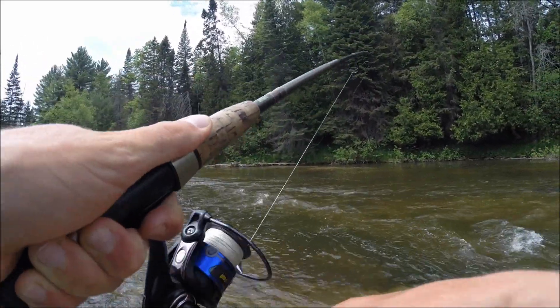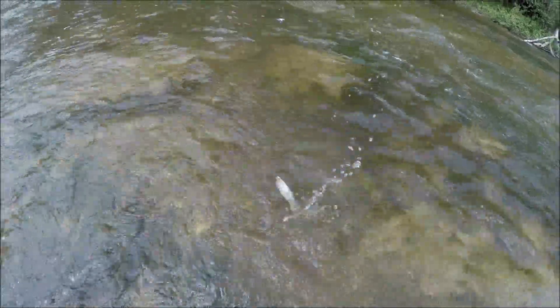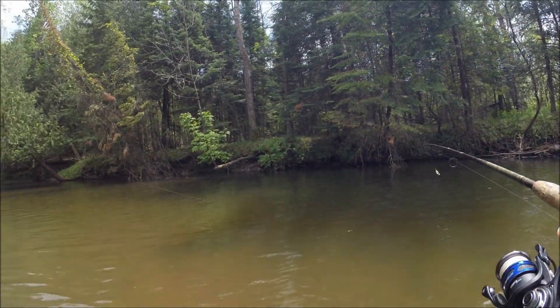There we go — something. Looks like a little trout. The trout we catch today will eat that. That's a better one — is that rainbow or brown? Looks like a brown.